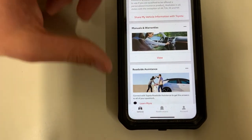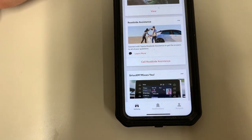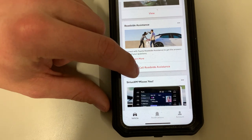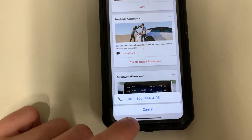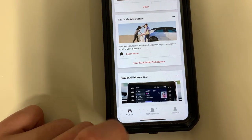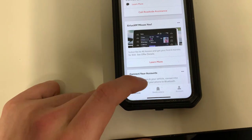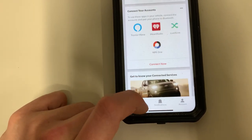You can always access warranty info because your phone is likely going to be on you at all times. Here's roadside assistance — you can call roadside assistance right here just by clicking on it and the number pops up. You can get all of your questions answered by calling them.